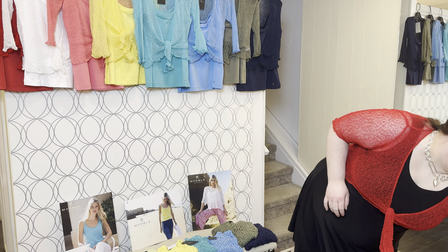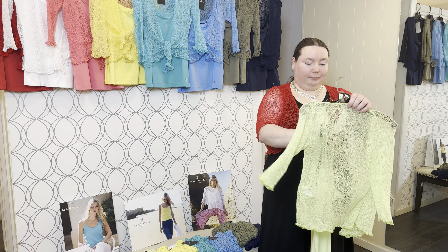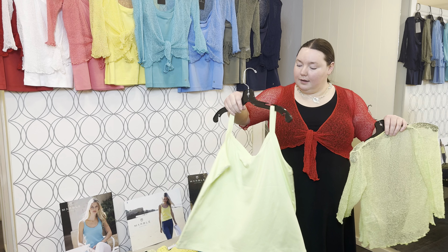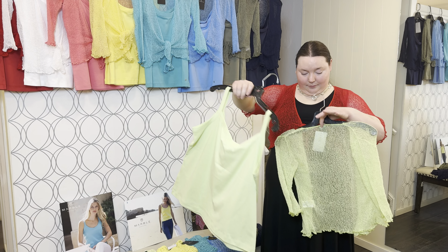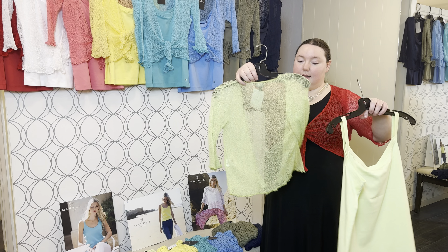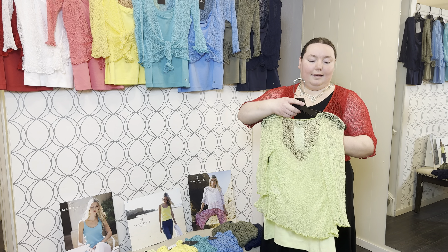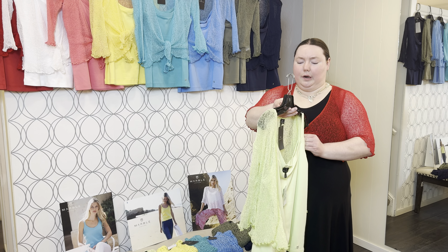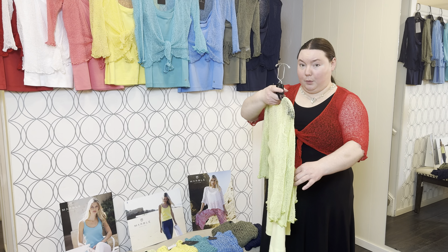So all of these ones across the top here are actually two pieces. It is the tank top on the bottom and it is the cardigan over top. They're nice light cardigans so they add a pop of color without being incredibly warm.